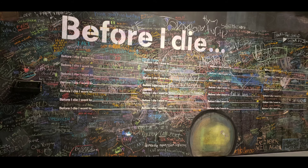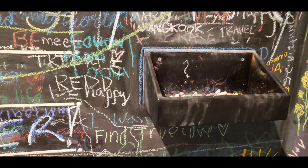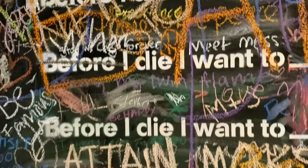Before I Die is a global participatory art project. Visitors can take chalk to write what they want to do before dying.